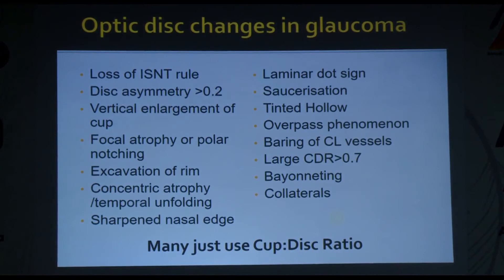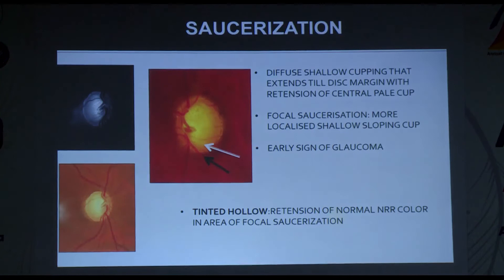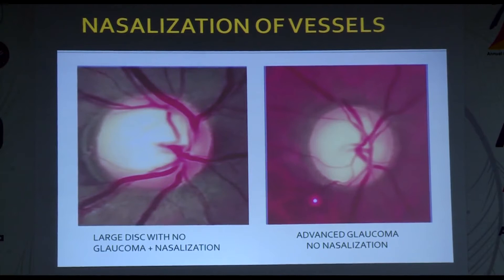A notch can be very subtle in the beginning — usually it's a combination of signs that gives more sensitivity. An inferior notch will also have a corresponding inferior RNFL defect. Saucerization — a sloping disc — is an early sign of glaucoma: diffuse shallow cupping extending to the margin but with normal neural retinal rim color maintained even in the area of focal saucerization. Nasalization of vessels doesn't mean very much on its own. A concentric cup where neural retinal rim has been lost somewhat everywhere should be looked at suspiciously.